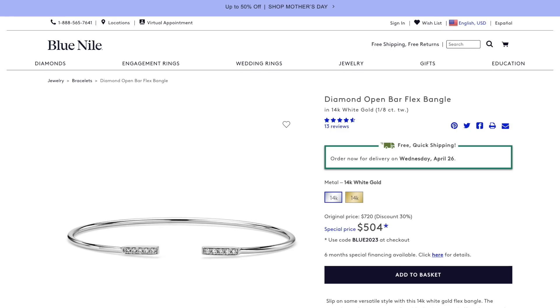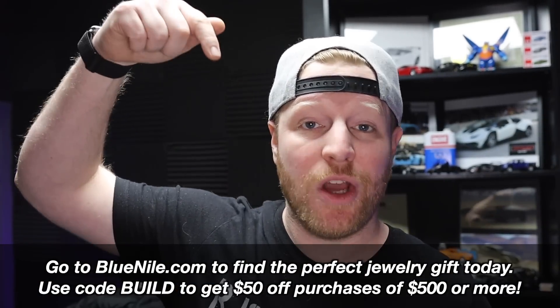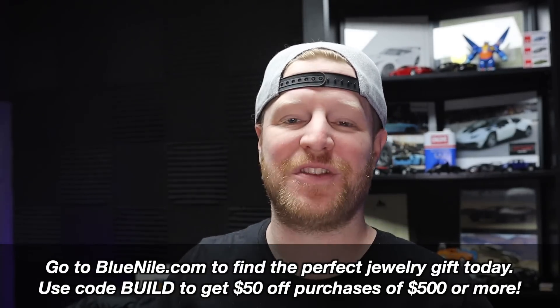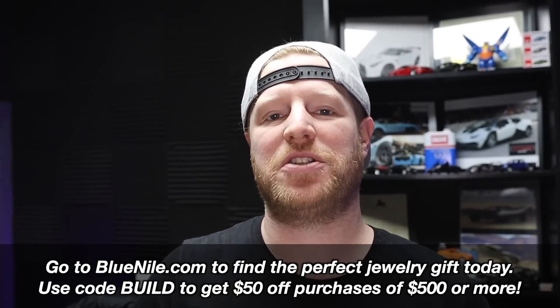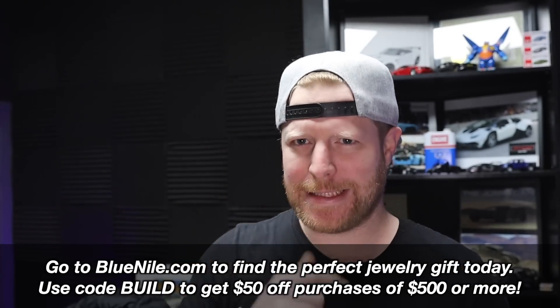Head to bluenile.com - the link is at the top of the description and also on the screen right here. Go to bluenile.com and find the perfect jewelry gift today. If you use that link in my description and the code BUILD you're going to get $50 off any purchase of $500 or more. Huge thanks to Blue Nile for sponsoring this episode.